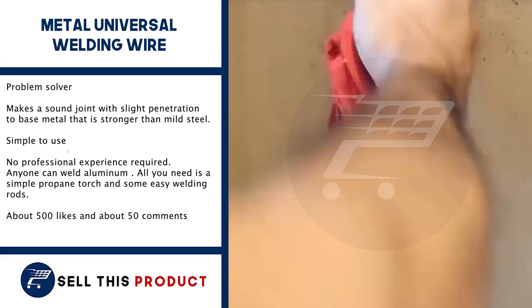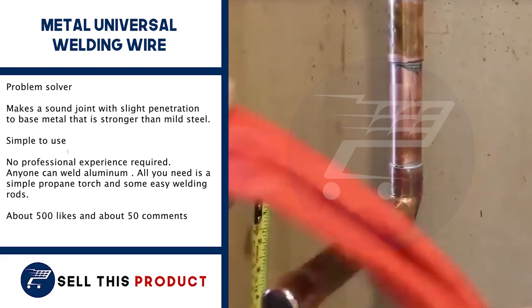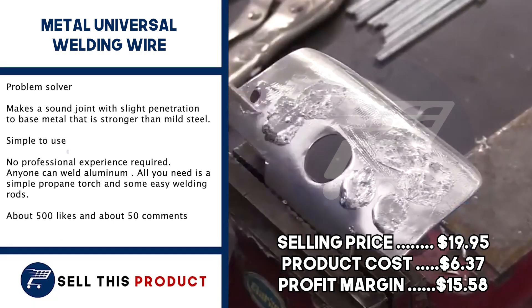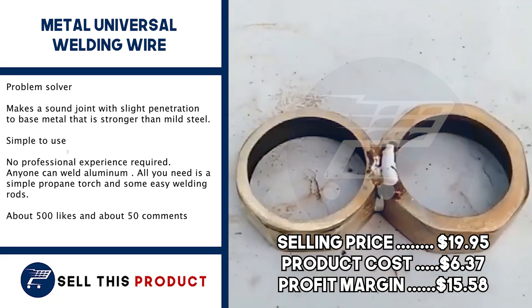The selling price for this one is $19.95. The product cost is $6.37, so you're left with a profit margin of $15.58.